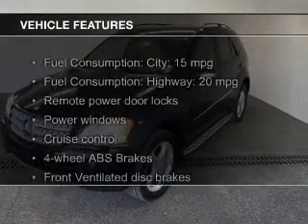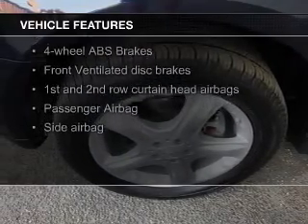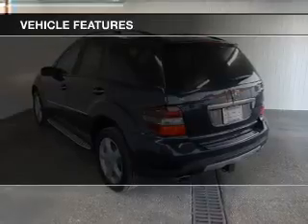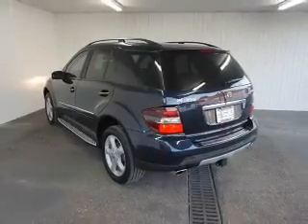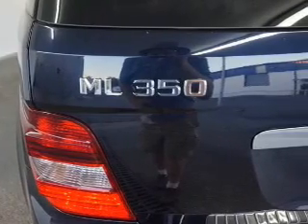The features include a power sunroof, electric trunk, Sirius XM satellite radio, digital audio input, steering wheel controls, aluminum rims, dual temperature control, automatic climate control, an adjustable tilt steering wheel, and a spoiler.